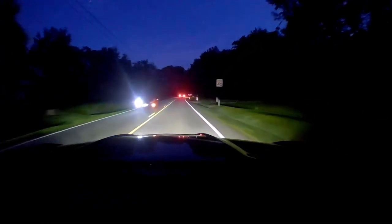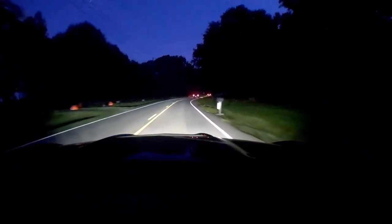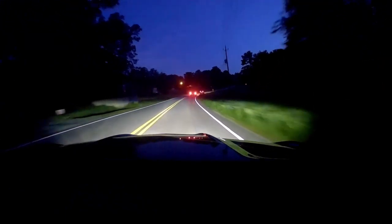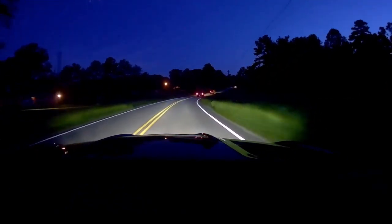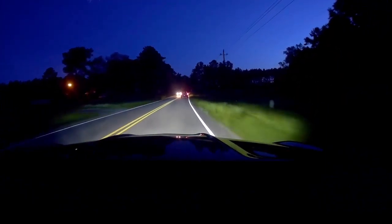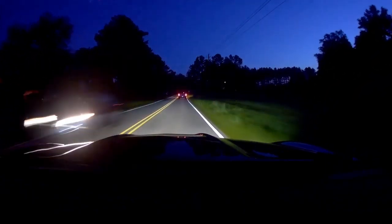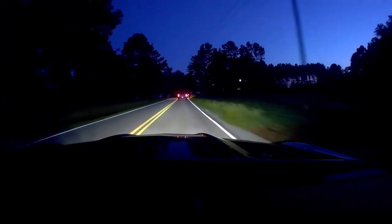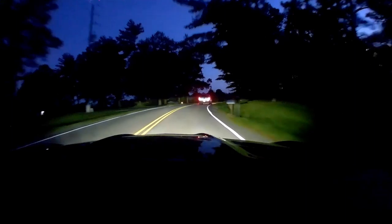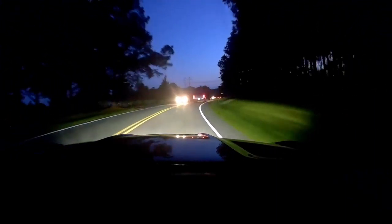Ford has already released some teasers of their electric F-150 pulling a train, which I think is a really good analogy, because trains are diesel-electric for the most part. All the work that you see being done is actually done by an electric motor — the only thing the diesel does is provide power for the electric motors. And I think that's a good way to do it.